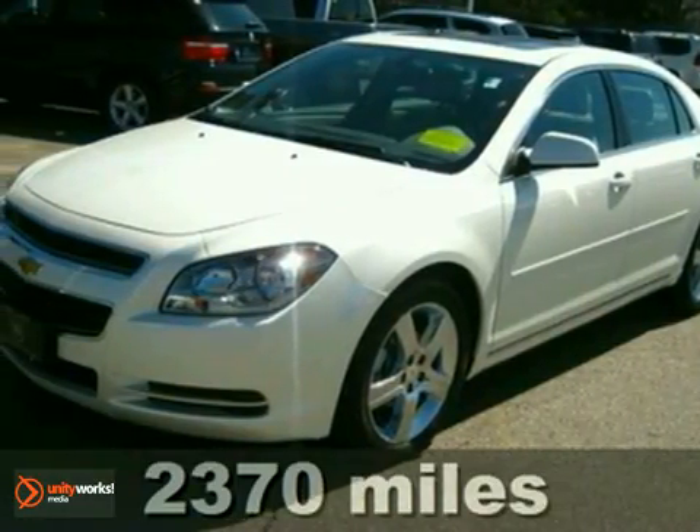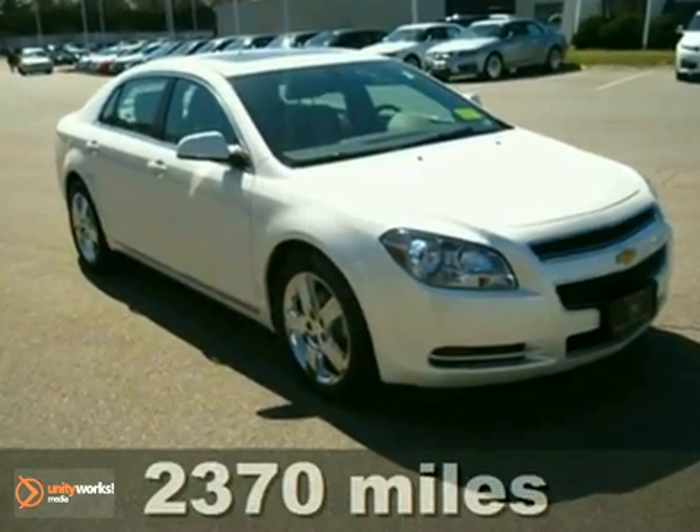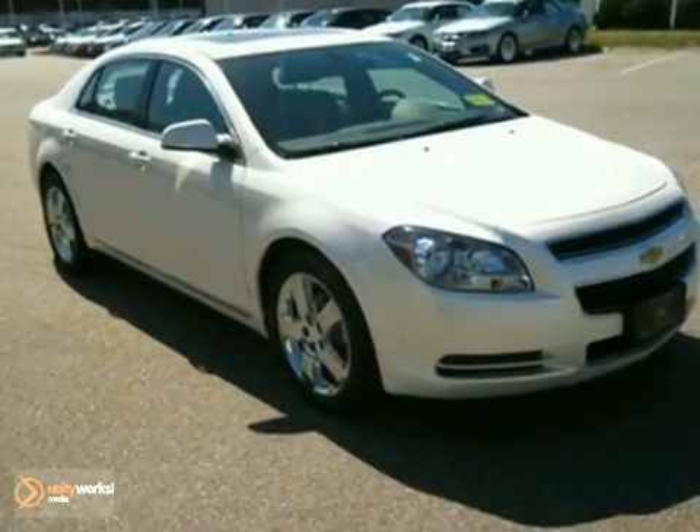It's a 2011 Chevrolet Malibu. Always a leader in innovation, Chevrolet loads this Malibu with state-of-the-art standard amenities.